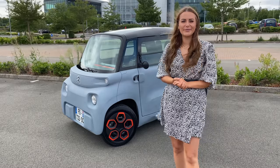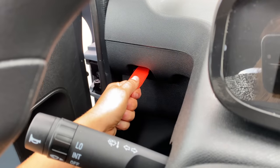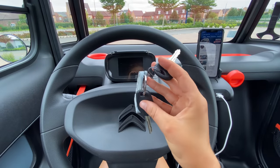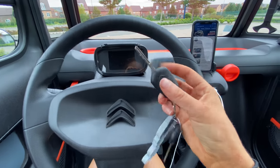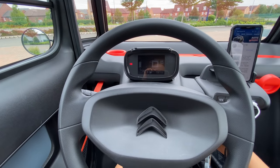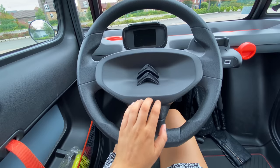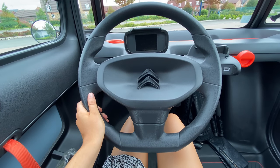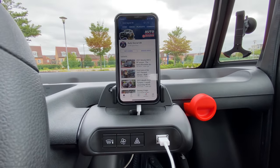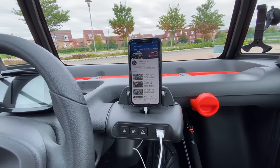Despite the cost-saving techniques, there is still a panoramic sunroof. The doors are opened and closed using red pull straps, and there are two keys — one to unlock the Ami and a second to start the ignition. There's a small digital screen displaying battery level, speed, driving mode and mileage. The plastic steering wheel feels understandably cheap. Sat-nav and music are accessed via a smartphone placed in a dedicated area in the middle of the dashboard, which works with the Citroen app. The lack of a sound system is a shame but it has been designed to hold a Bluetooth speaker.